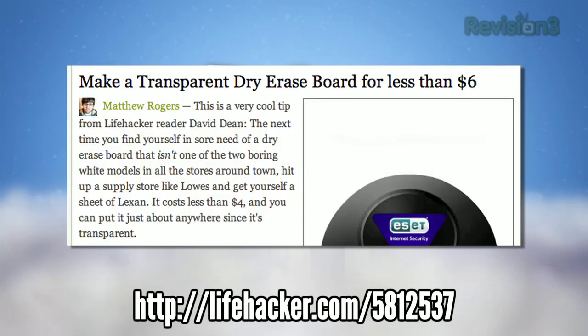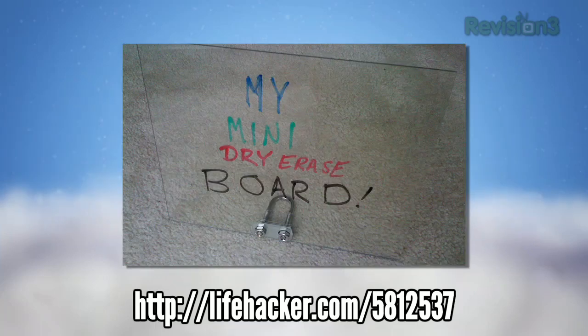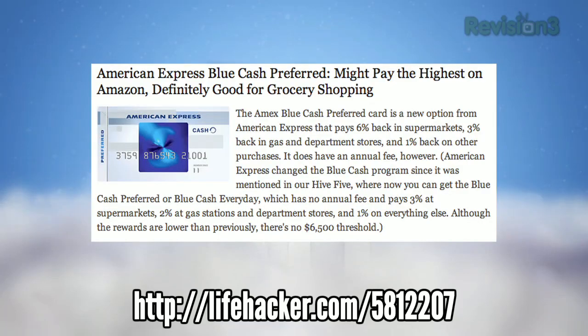If you're looking for cheap, easy, and cool DIY projects, we stumbled onto this clever transparent dry erase board you can make from roughly $6 in materials from your local hardware store. The convenience of Amazon means we do tons of our shopping online, so we decided to take a look at what rewards credit cards would give you the best rewards for all of your Amazon purchases.